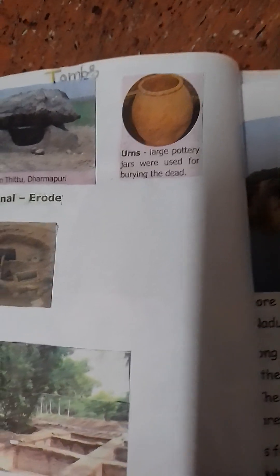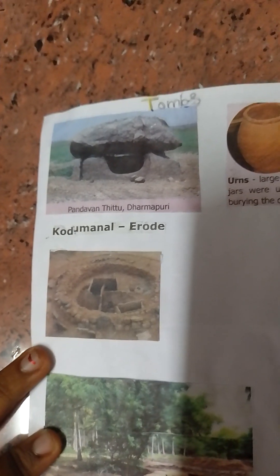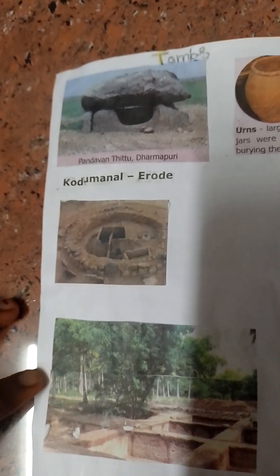Large pottery jars were used for burning the dead. The founder went to Dharpupuri, Kodumanan E Road.